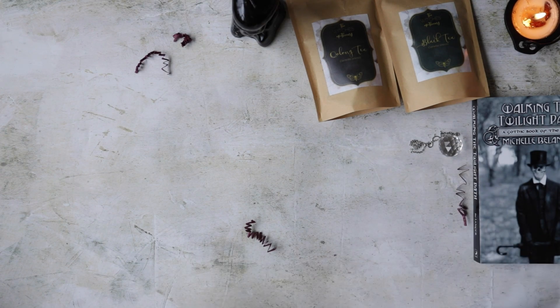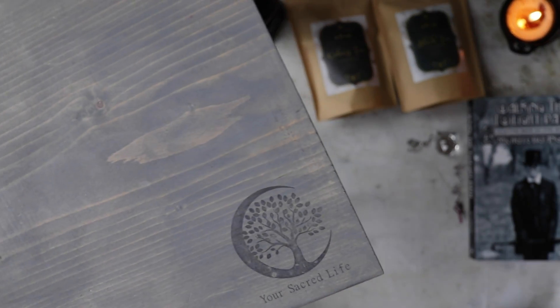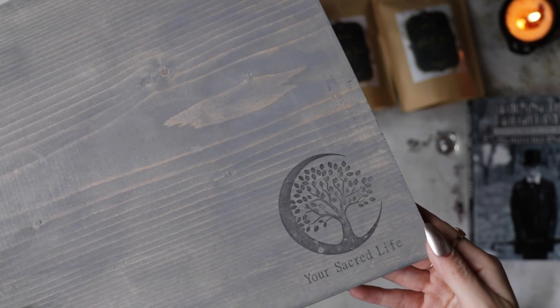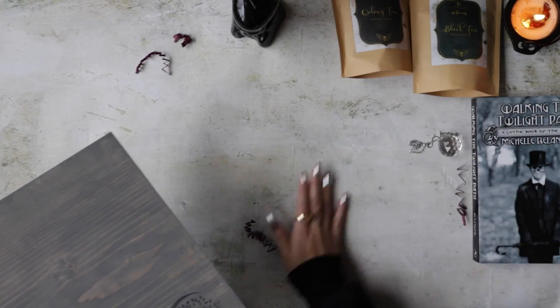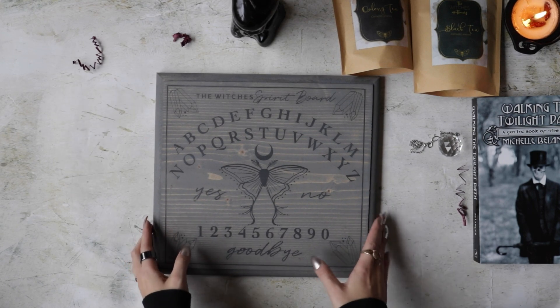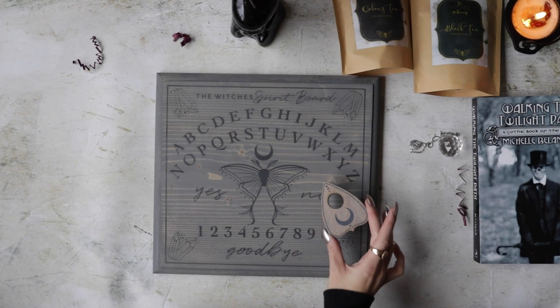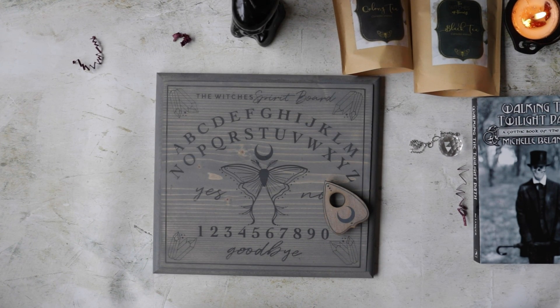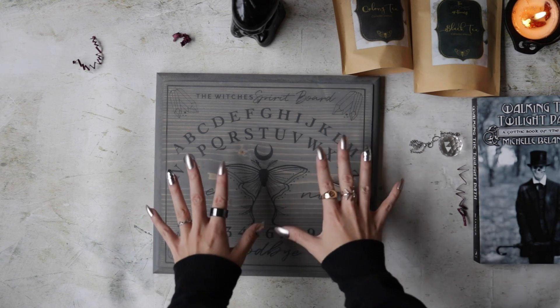So here is the handmade item specially made for The Witch's Box. Check that out — look at this, and check out the planchette. Oh my God, these are gorgeous! Holy crap, you win.